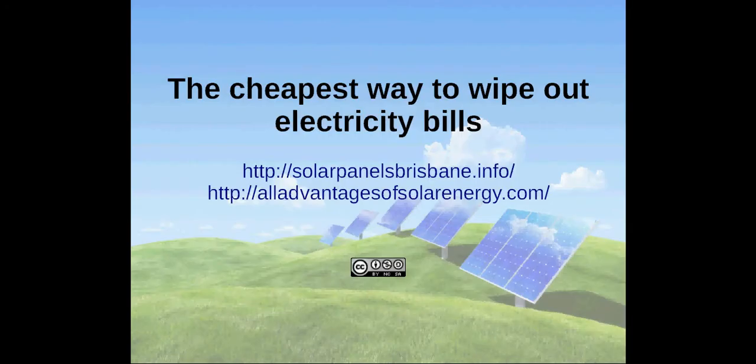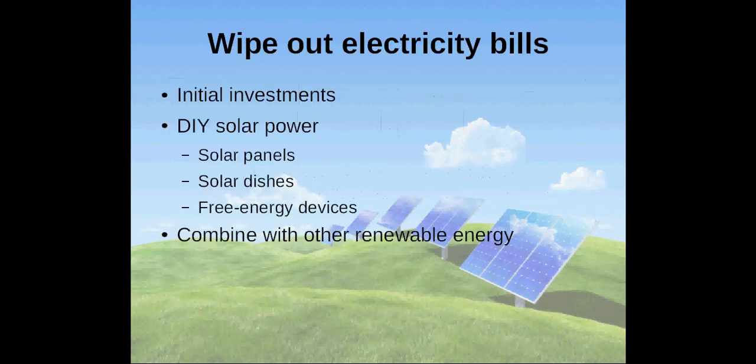Hi, I'm Andreas and I will show you the cheapest ways to wipe out your electricity bills. Many people do not want to pay ever increasing electricity bills anymore, but when they look at the alternatives, they are often shocked by the initial investments for going off the grid.